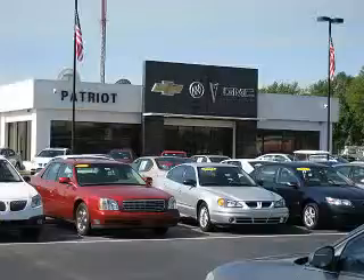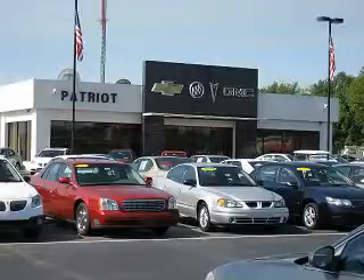Visit one of our locations in Evansville, Princeton, or Mount Carmel. Submit an inquiry and we can have any used vehicle brought to the dealership nearest you for your convenience. Thank you.